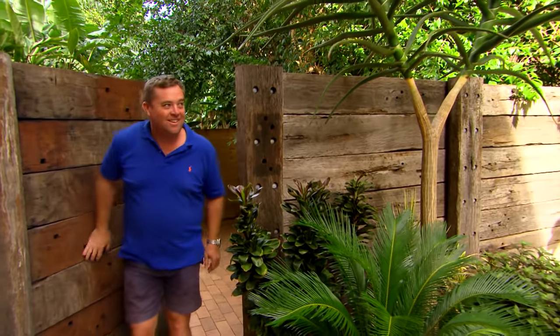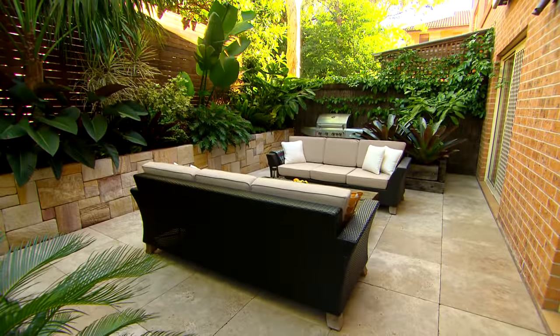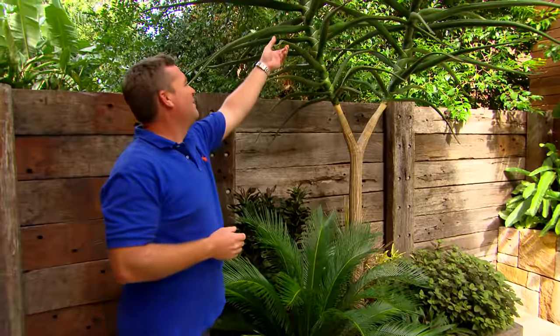Wow, nice gate and beautiful garden. Wow, how cool is this aloe!